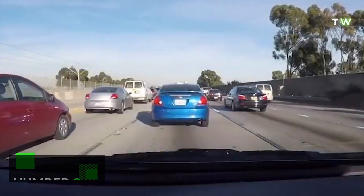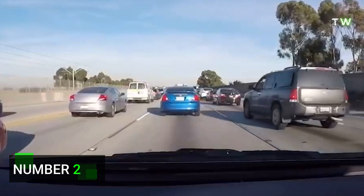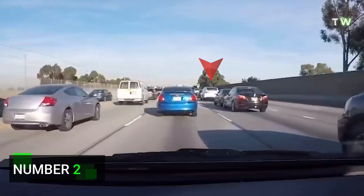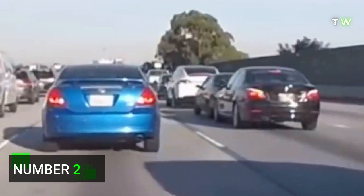Number 2. In an extremely unorthodox save, this Tesla doesn't brake or change direction to avoid a collision — it accelerates. By doing so, it avoids being rear-ended. It's another example of a superhuman reaction time and 360-degree awareness of its surroundings.